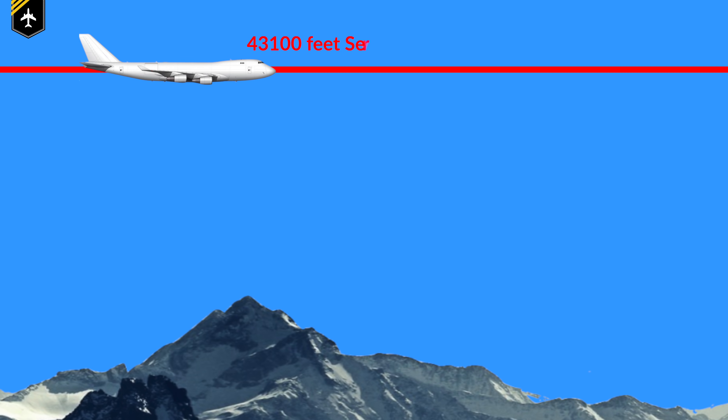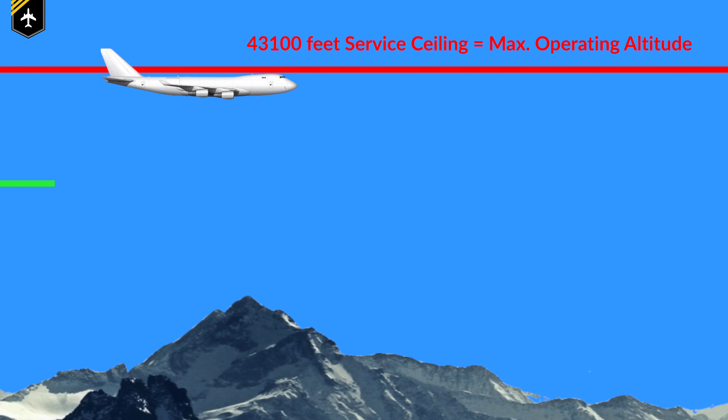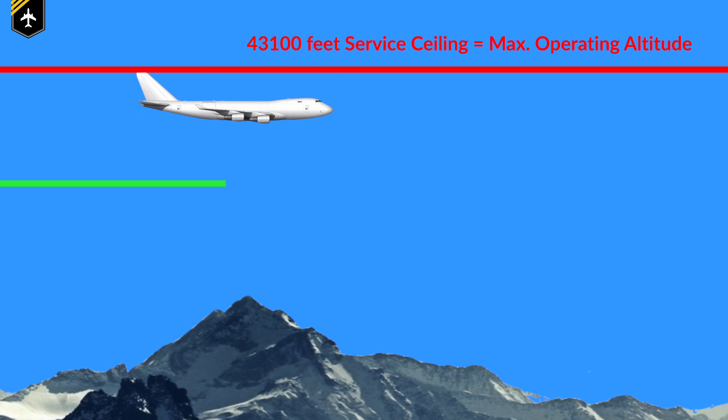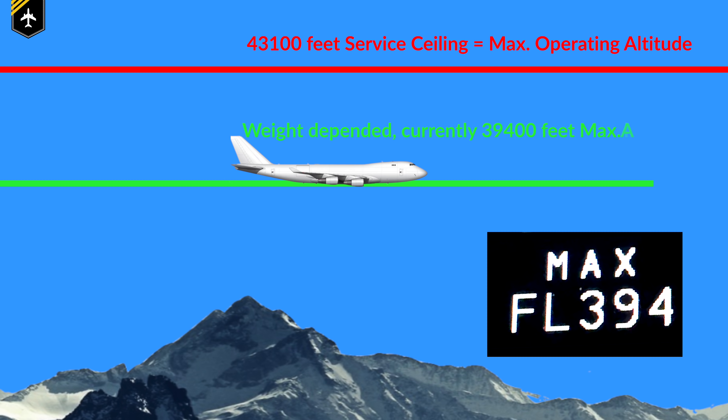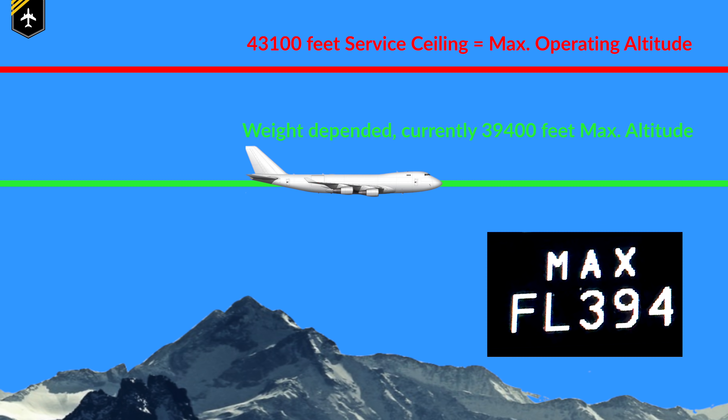This is because the heavier the aircraft is, the more lift it is required to climb. Since the wings can only produce so much lift, the weight determines the altitude where the climb rate will hit 500 feet per minute — or in other words, the service ceiling.